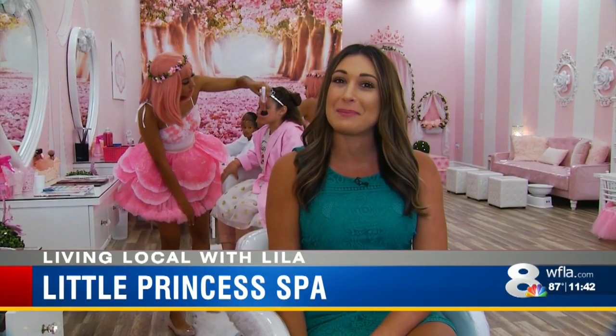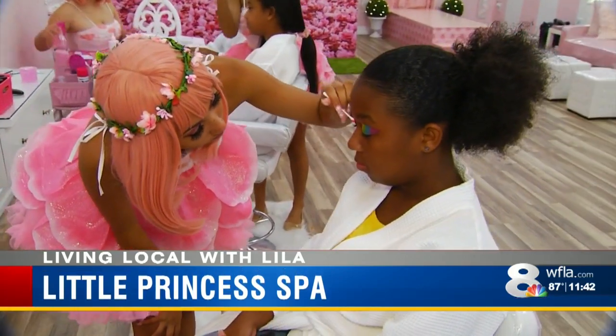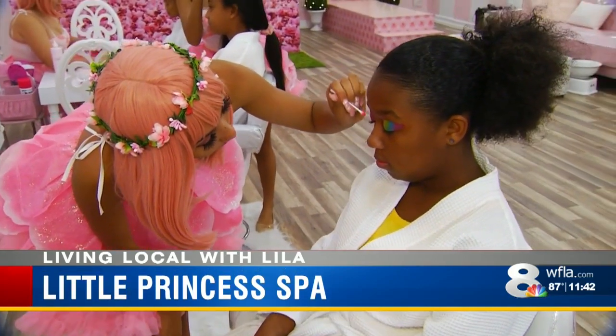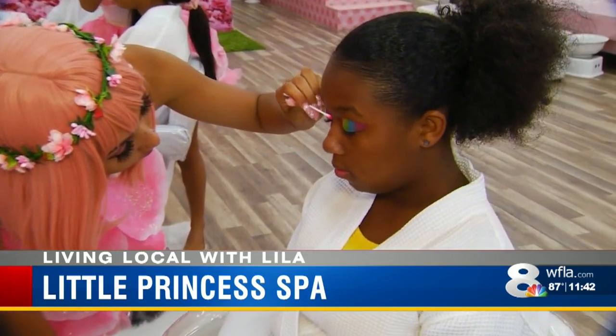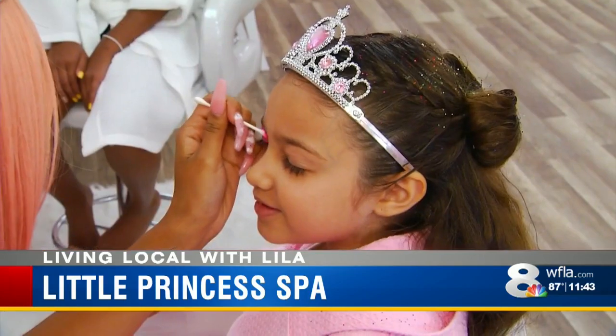The Little Princess Spa is the perfect place for tiny divas to get pampered. As they walk through the door, their eyes light up because they see everything is pink, with chandeliers, and everything's beautiful. They get so excited when they see the fairies. They just love them.